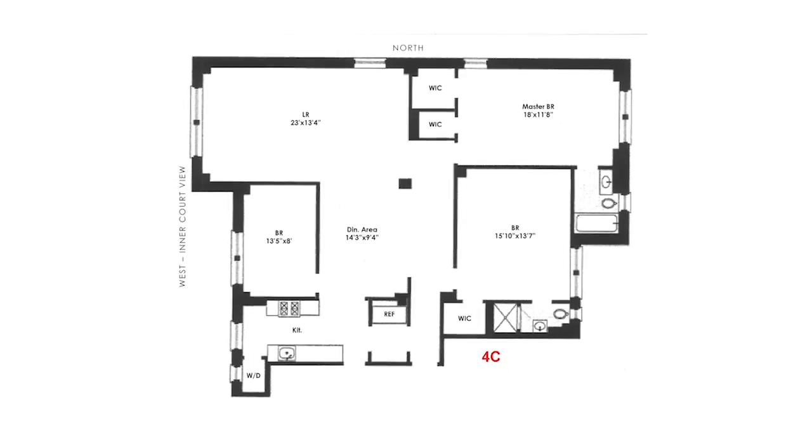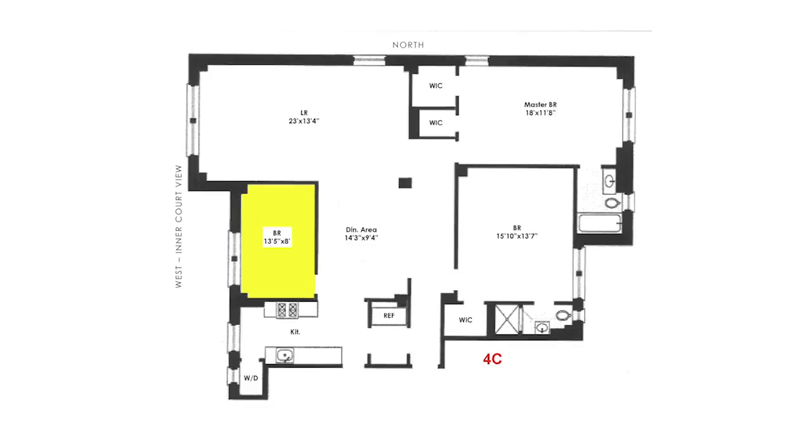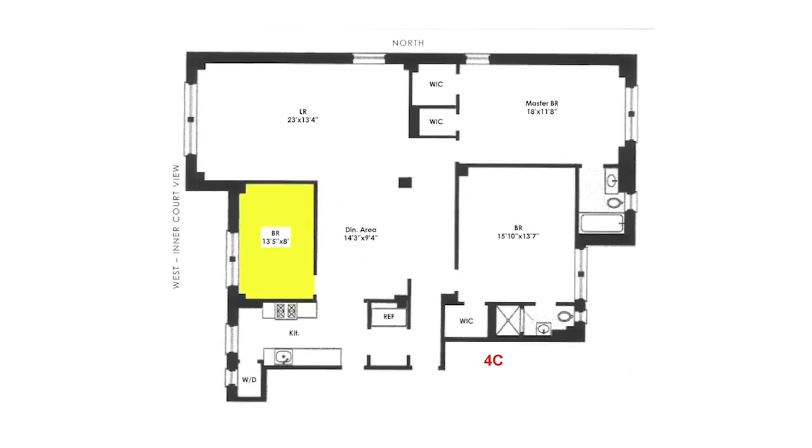4C created the third bedroom by taking some of the dining room and opening up the kitchen to the dining area, and 1C opened up their kitchen to the dining room, and the dining room is now open to the living room. The new owner of this beautiful residence would need to have their own plans approved by the co-op board and the Department of Buildings, of course.